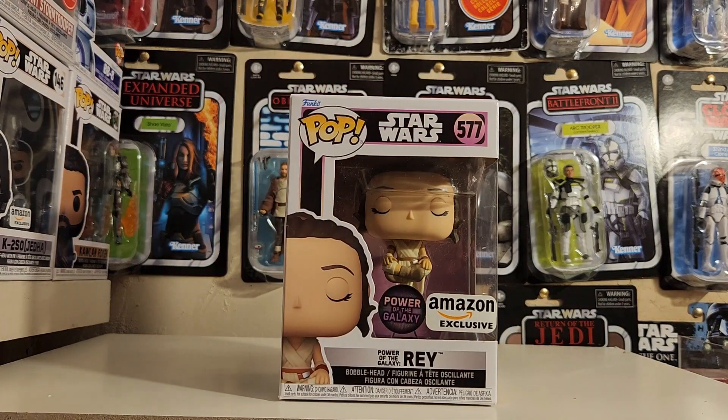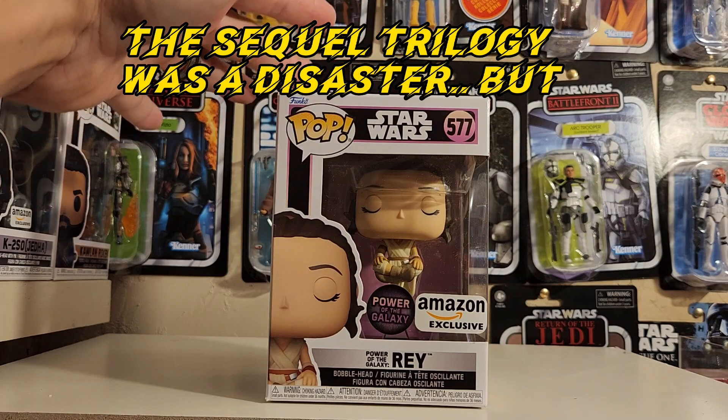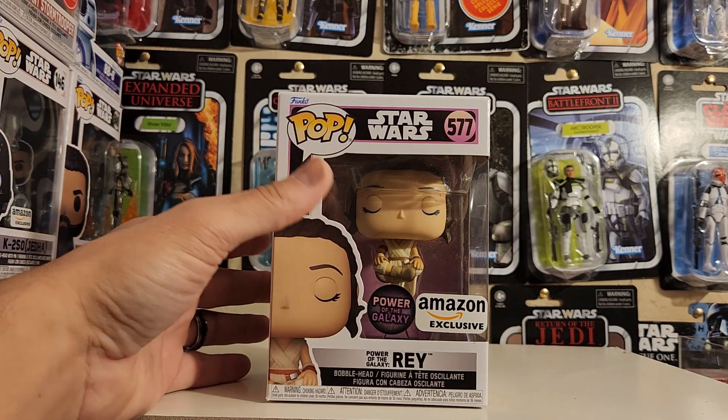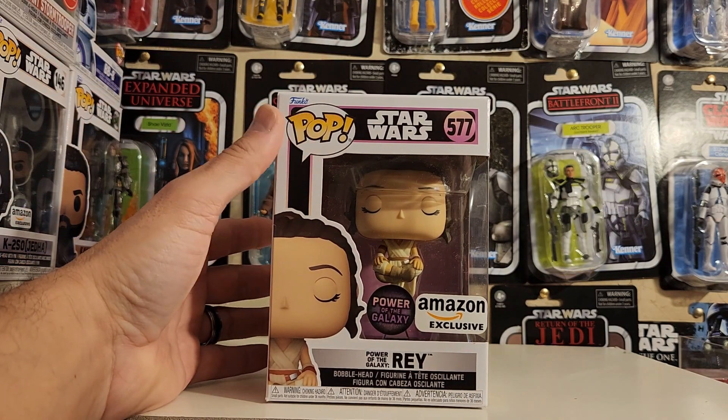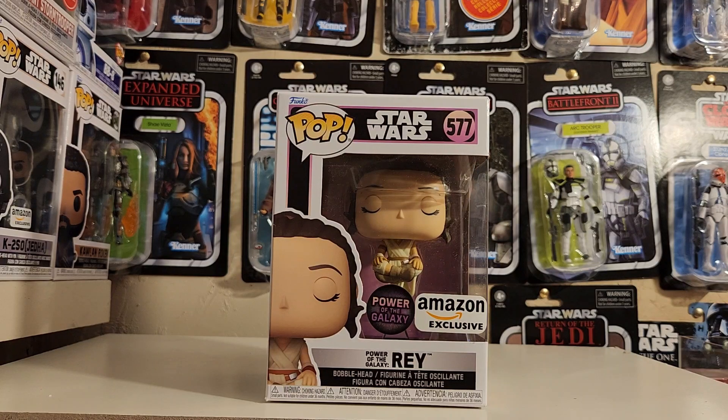This is from the Power of the Galaxy lineup, from the movie Rise of Skywalker — not the most liked movie. I personally think The Force Awakens is the best movie from the sequel trilogy. Other people like Rise of Skywalker, other people like The Last Jedi, but for me personally The Force Awakens is the best of the trilogy.